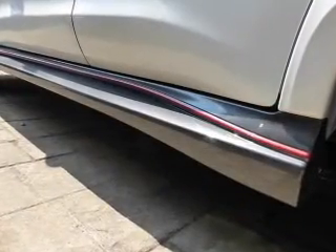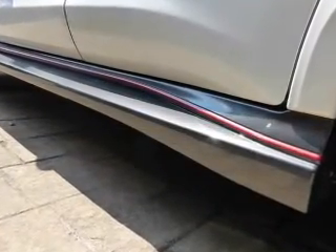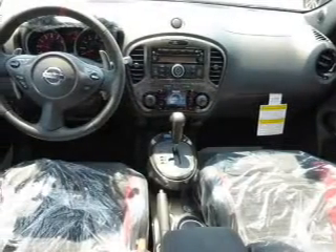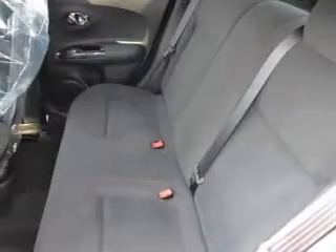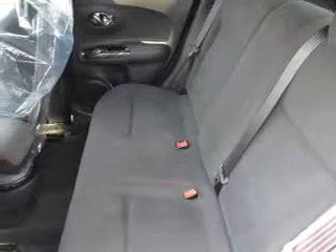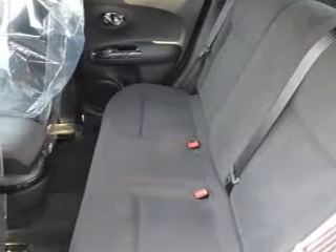On the inside you'll find satellite radio, an auxiliary input, steering wheel controls, push button start, front airbags, side airbags, side impact door beams, child safety locks, cruise control, and a trip computer.